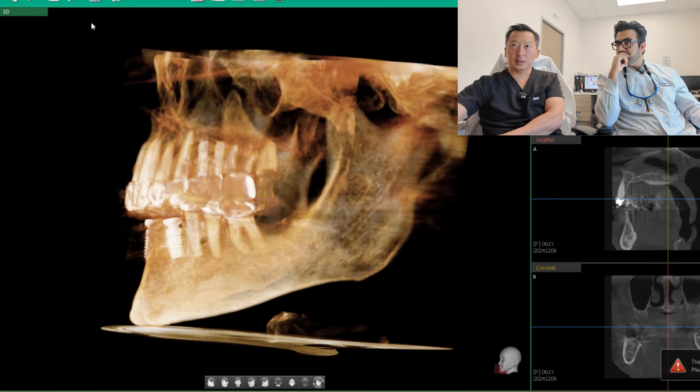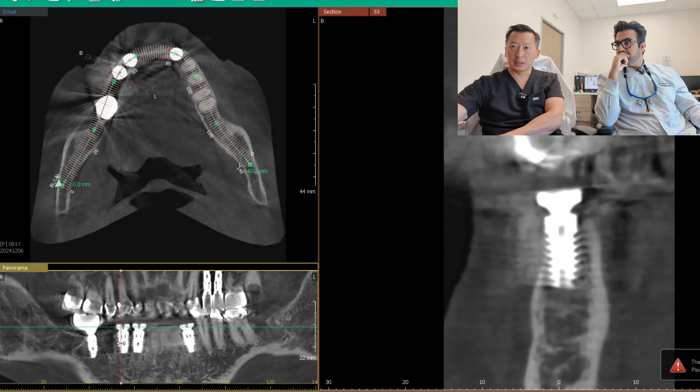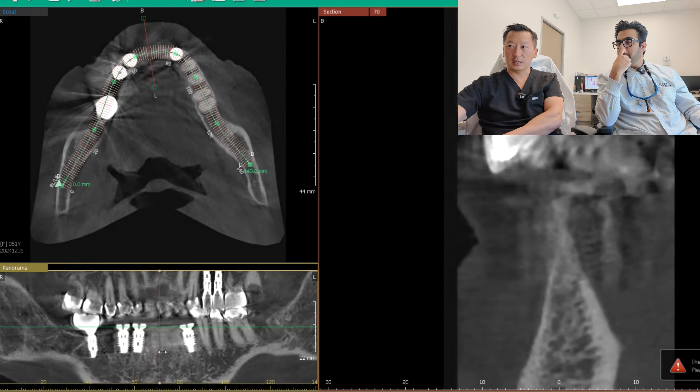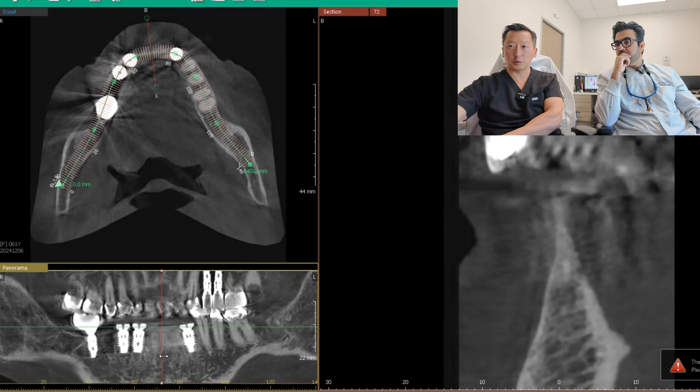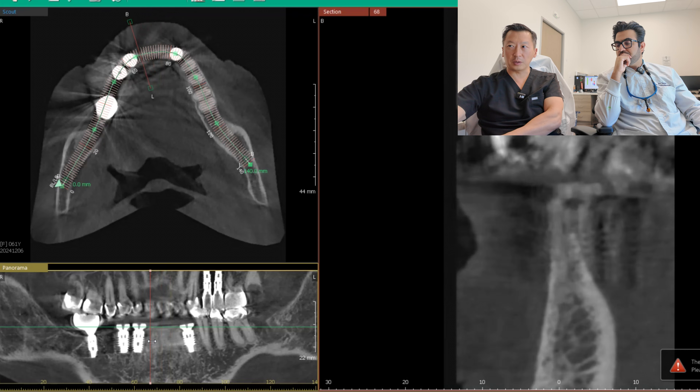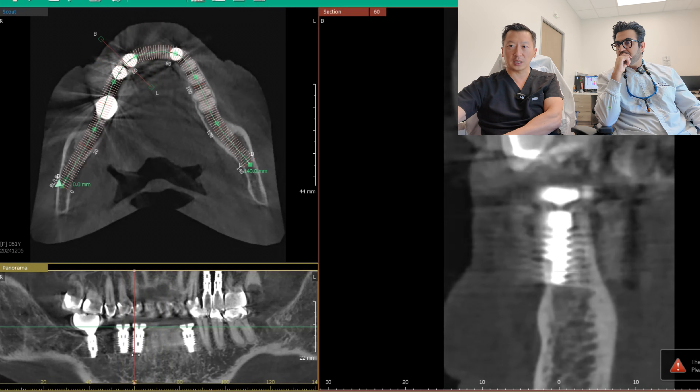Do you think the implants are too wide for this site? Looking at the 3D scan cross-section — the sagittal view — we can't just place the implant where the bone is. The bone always resorbs from the outer edge inward, toward the tongue side. We want to make sure the implant is where the teeth are going to be, not positioned way back where bone was lost.